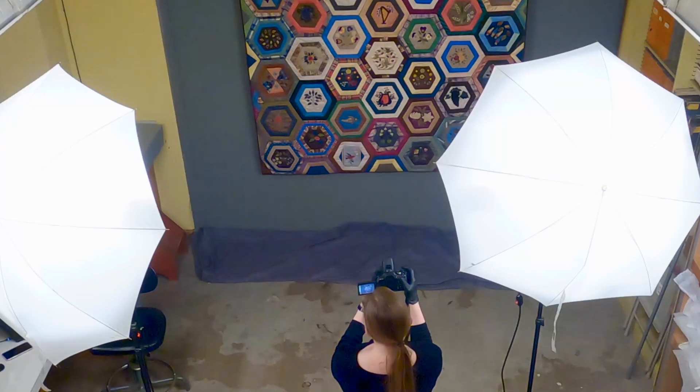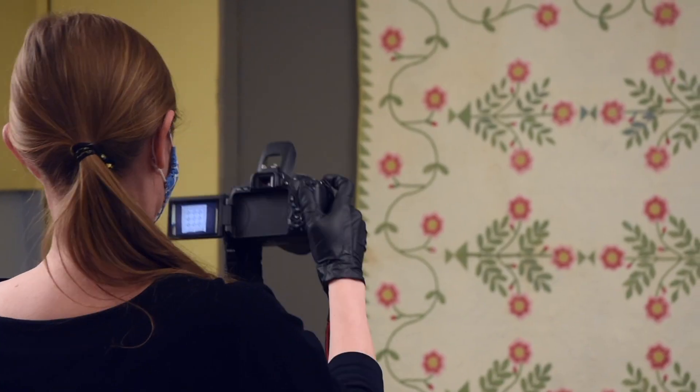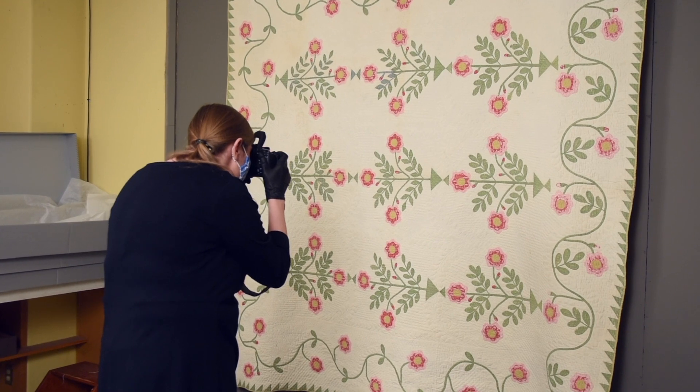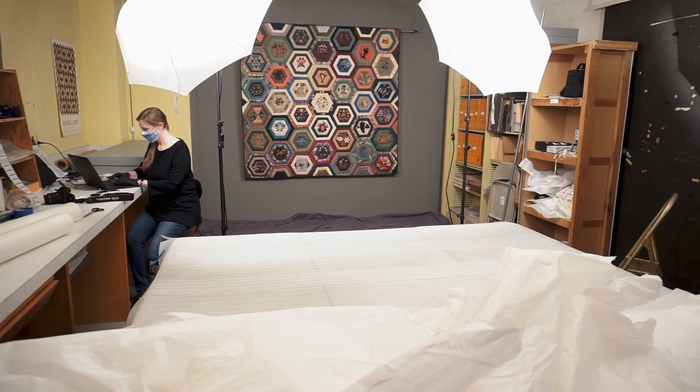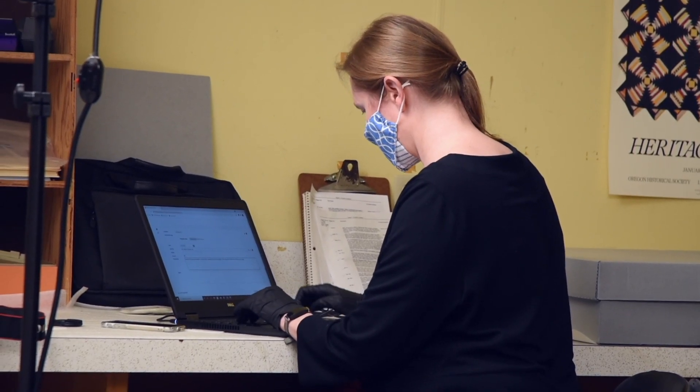Next, we hang the quilt and take photographs, usually an overview and a couple of detail shots. Condition issues are also documented with photographs at this point. Then we check the current catalogue record and see what needs adding, such as an expanded description, measurements, and a current condition report.